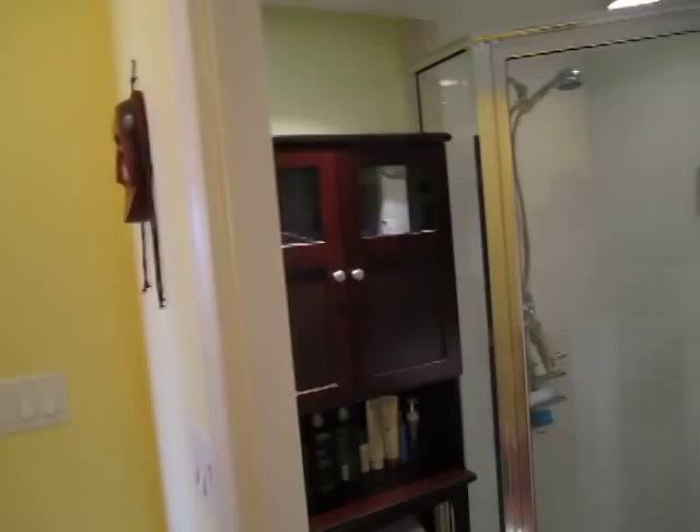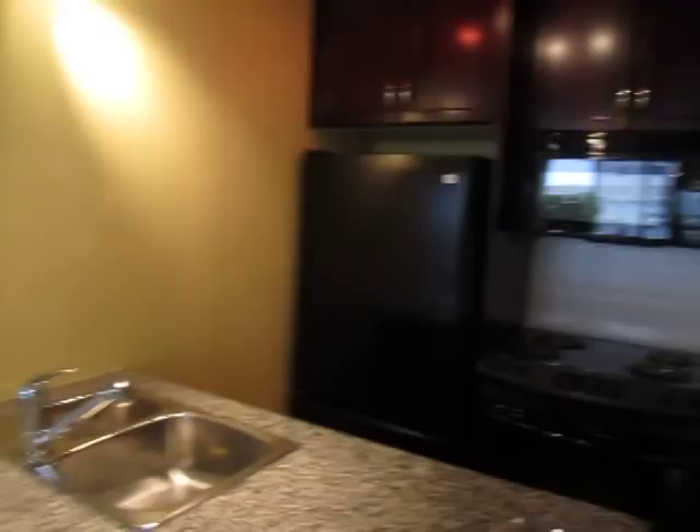Lots of nice upgraded finishes with storage and that sort of thing, and it all ties in with the kitchen and living area. This place shows just beautifully — you could literally walk in, move in, and you wouldn't have to change a thing.